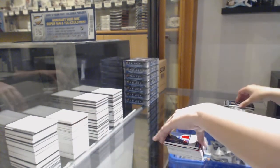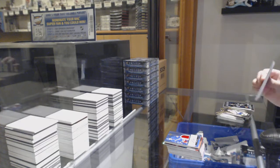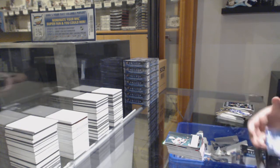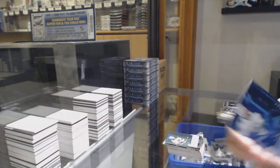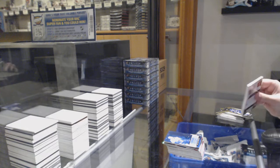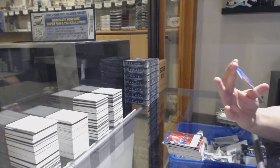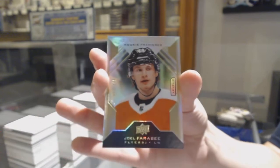For the number four spot. Rookie renditions not numbered of Nico Sturm. And we've got numbered 311 of /399 for the number one spot, Jean Brisebois, rookie renditions. Rookie of Ryan Poehling, not numbered for Montreal. And a rookie premieres numbered 61 of /299 for the number one spot, Joel Farabee.